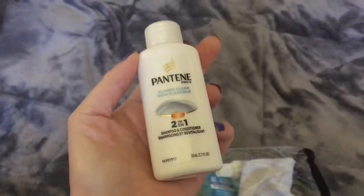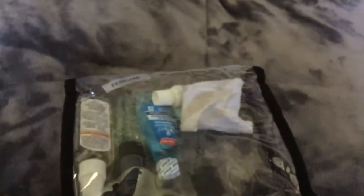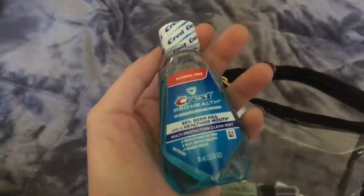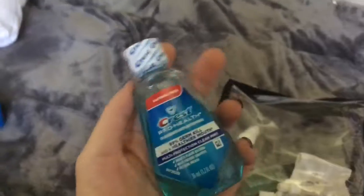And this is the Pantene Pro-V Travel Size 2-in-1 Shampoo and Conditioner. And then, of course, the Crest Pro-Health Mouthwash, also in travel size.